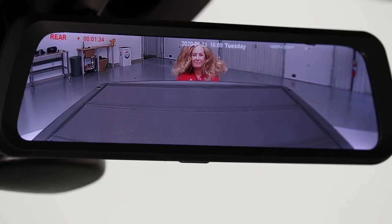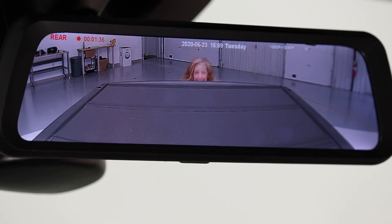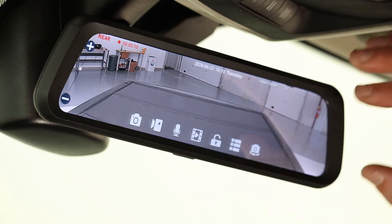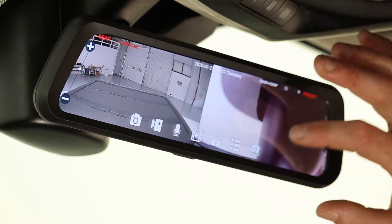While it might look like a normal mirror, this product livestreams full HD video. FullView is better than a traditional mirror because it provides a clear view of what you need to see with no obstructions of passengers, cargo, or small rear windows and blind spots.